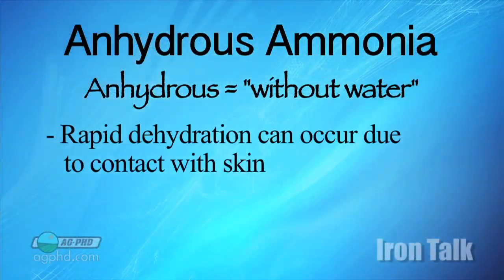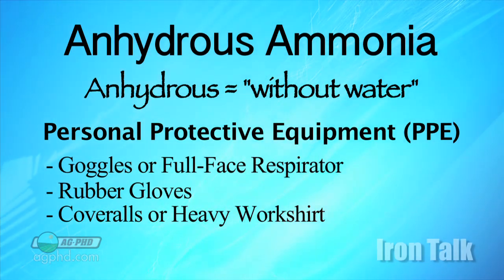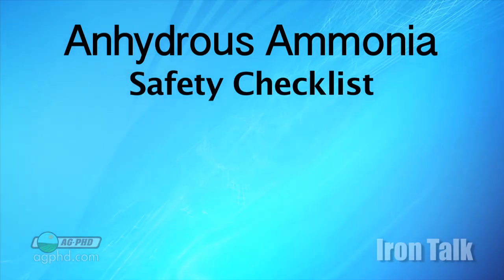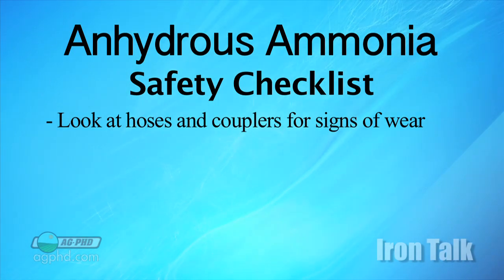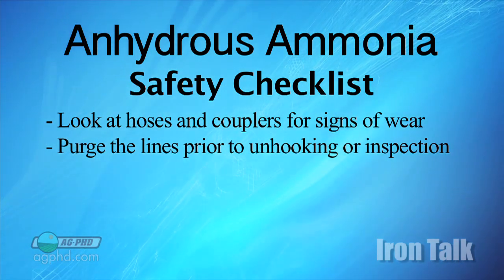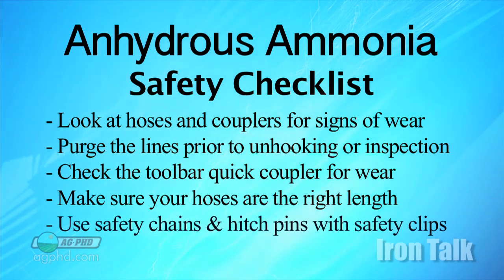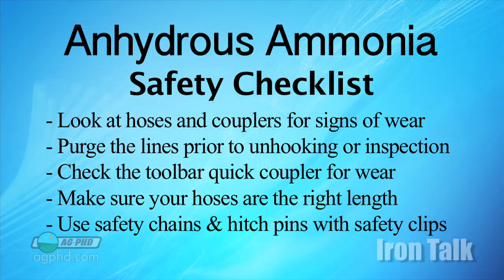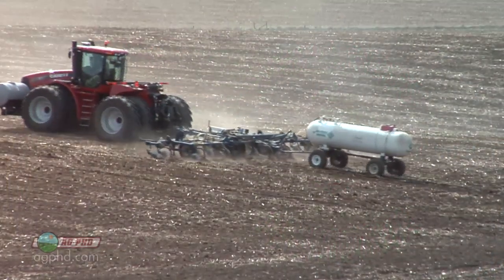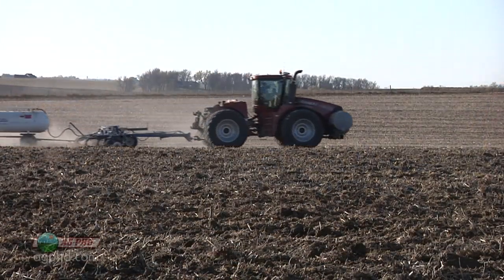The word anhydrous means 'without water.' When it comes into contact with your skin, it can cause rapid dehydration and severe burns. First, think about personal protection: wear tight-fitting chemical-proof goggles or a full-face respirator, and rubber gloves that protect against ammonia. Coveralls or a heavy work shirt are advised as well. Before each use, inspect the equipment for cracks on hoses or signs of wear around couplers. Purge the lines each time you unhook or inspect them. Check the toolbar quick coupler regularly and replace as wear dictates. When switching tanks, use the proper hose length, and always use safety chains and hitch pins with safety clips so hoses aren't stretched and a tank never comes unhooked. When moving to and from fields, never exceed 25 miles per hour. If an accident does occur, farmers and custom applicators are required to report the incident to regulatory agencies — be careful and be safe using anhydrous ammonia this fall.